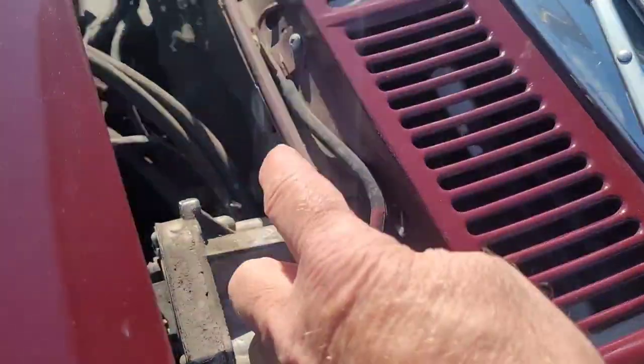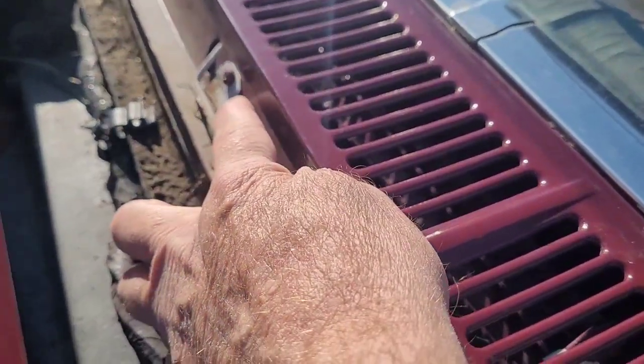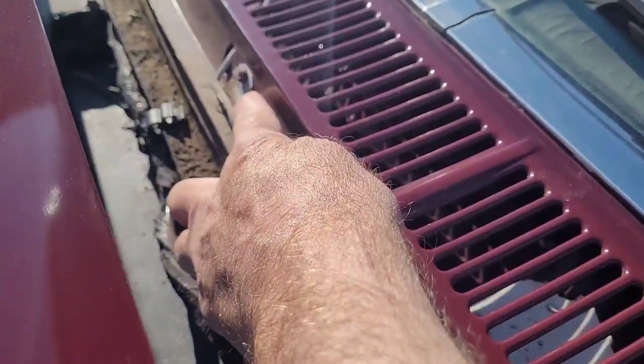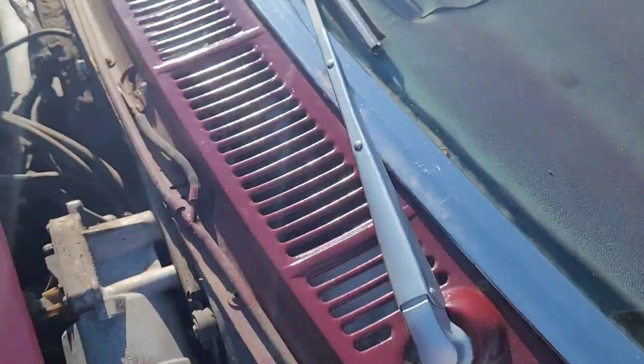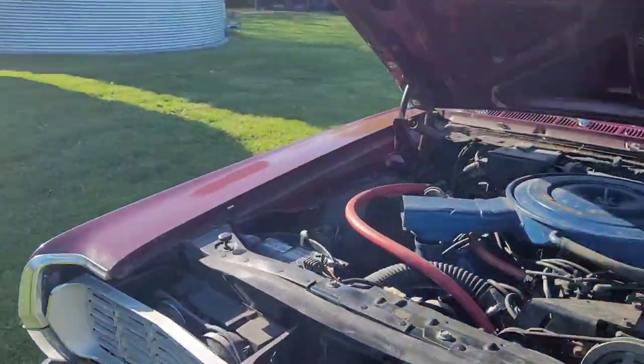I noticed this windshield washer nozzle is painted maroon, but this one is not. It's almost like they took that one off so it didn't get painted, but left this one on and it got painted. Again, just strange, strange stuff.